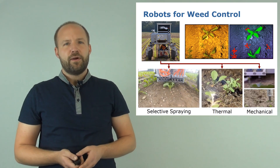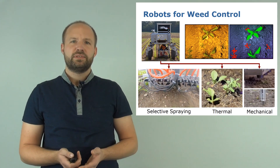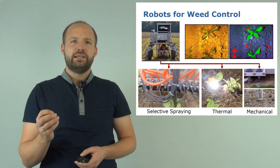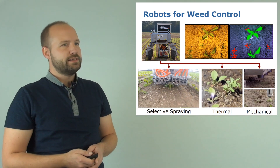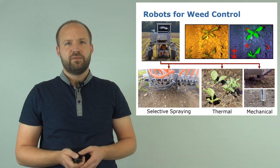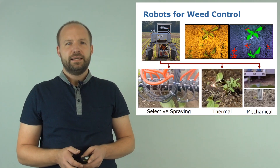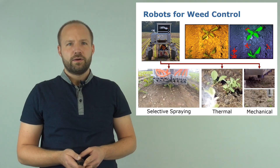But the key requirement to all the selective approaches is that the robotic system is equipped with a robust working perception system, telling it exactly where the crops and the weeds are located on the field surface. On the top right you can see how the robot perceives the world. On the left you see the RGB input captured by the camera system of the robot, and on the right is the semantic segmentation of the scene, telling us for every pixel if it belongs to the crop, to the weed, or to the background class.